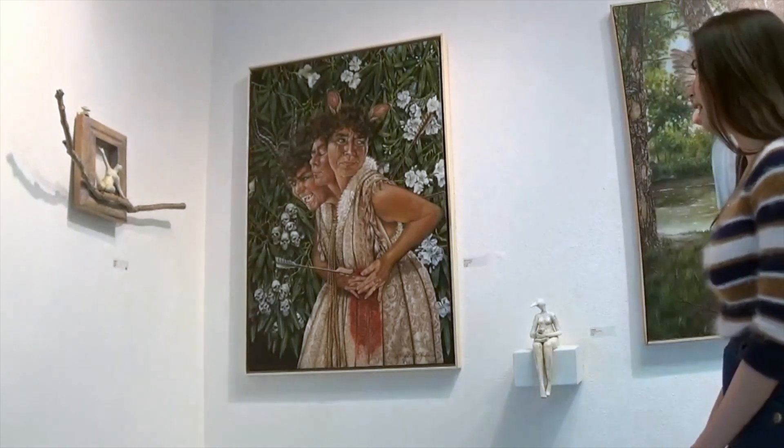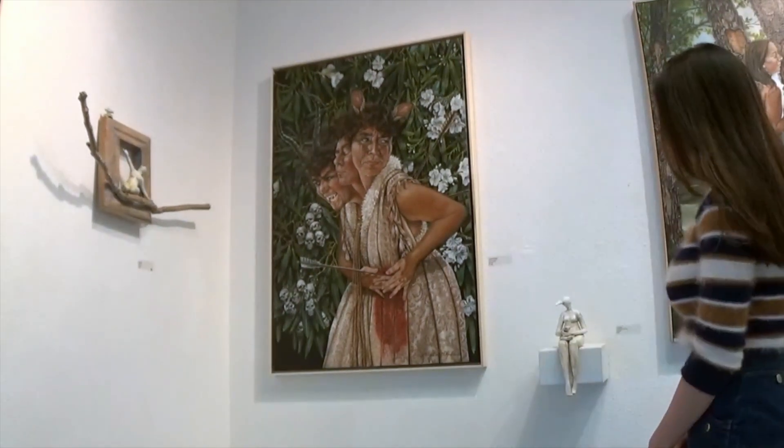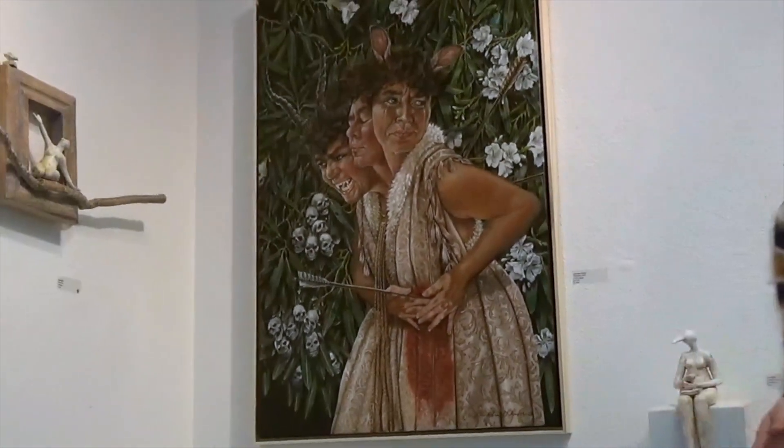I want to say that Eileen Hendren, who's the curator, did a really wonderful job. I wouldn't have thought to pair these sculptures and paintings together, but I think they work so well.